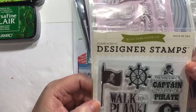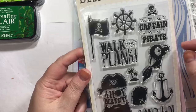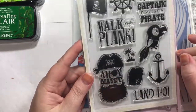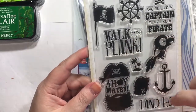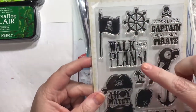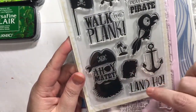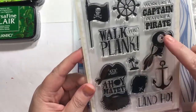This one is an Echo Park designer stamps set. The boyfriend loves pirate stuff, and this is a little cheesy for him but I have some better-looking pirate stamps — I just don't have any sayings. So I picked this up for those basically. I do like the little Jolly Roger flag. 'Walk the plank.' 'Work like a captain, play like a pirate' — I thought I might get him a bottle of rum to go with that. Little treasure map, 'land ho,' 'ahoy matey.' An anchor's always good and you've got your little parrot.